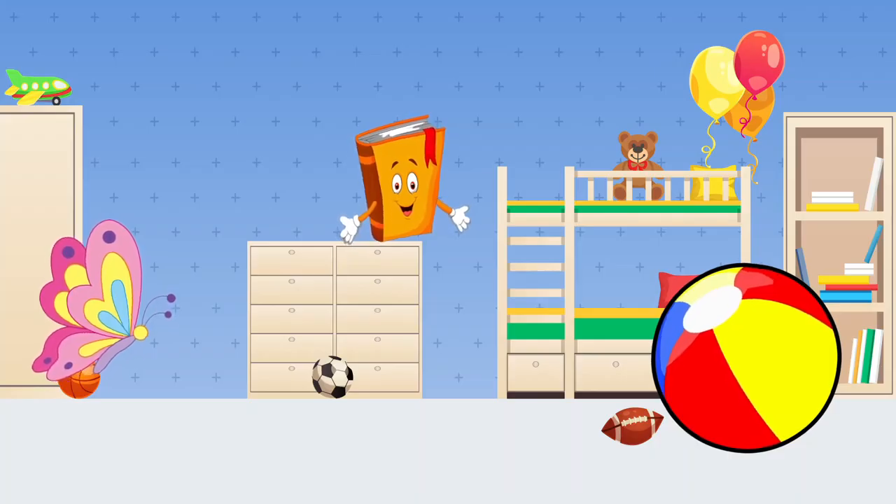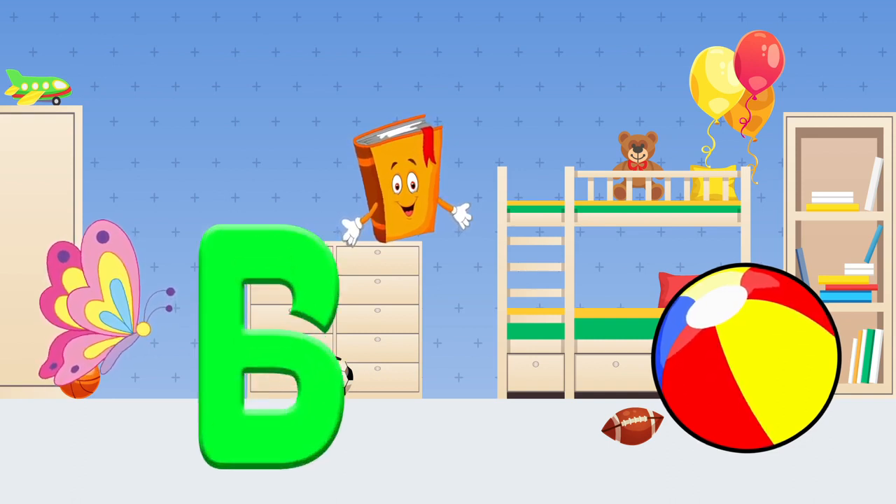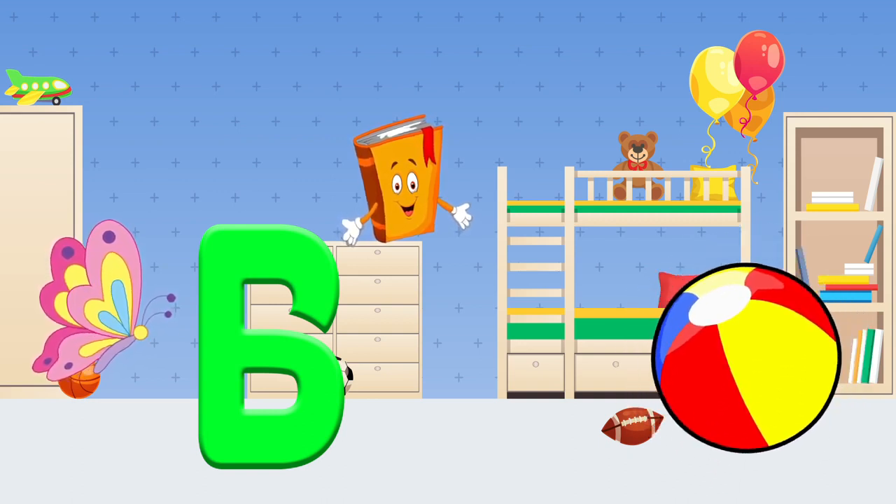Now let's look for the things that start with the letter B. Do you see a book? A ball? Or a butterfly? Let's say it out loud. Ball! Great!